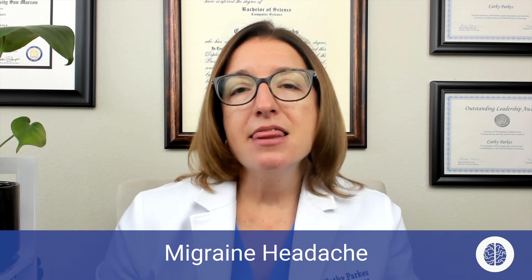Antiemetics can be used for that nausea and vomiting. And then for patients who have recurring migraine headaches, prophylactic medications may be warranted. The provider may prescribe things such as antihypertensives or anticonvulsants to help prevent the onset of migraine headaches.